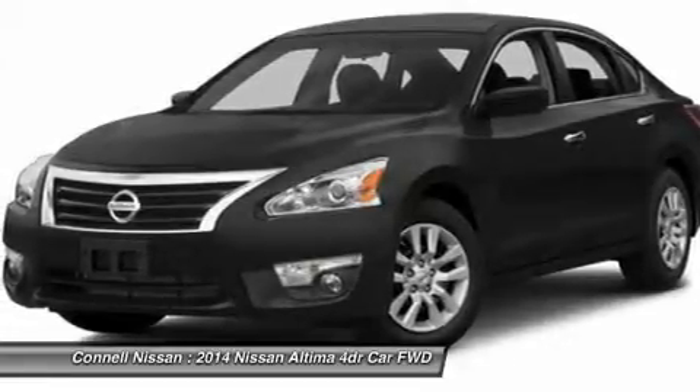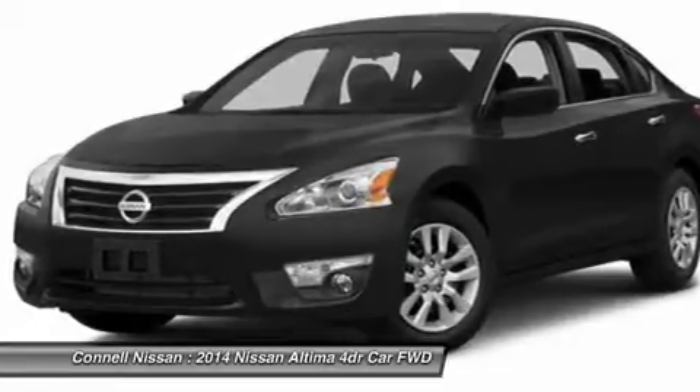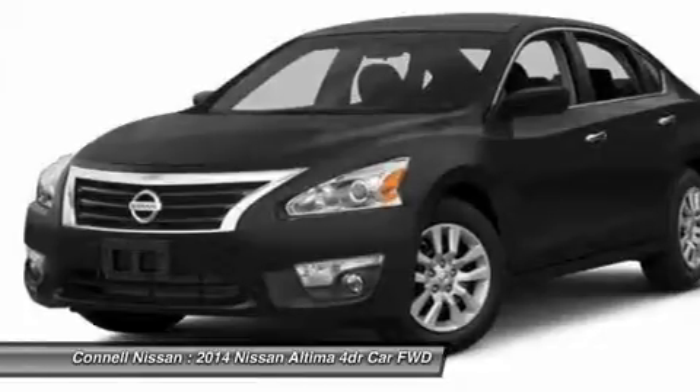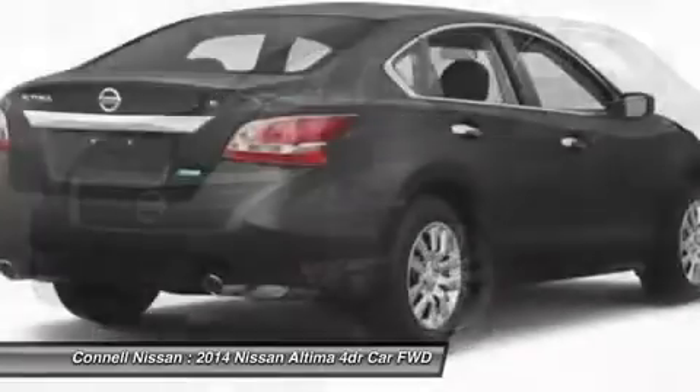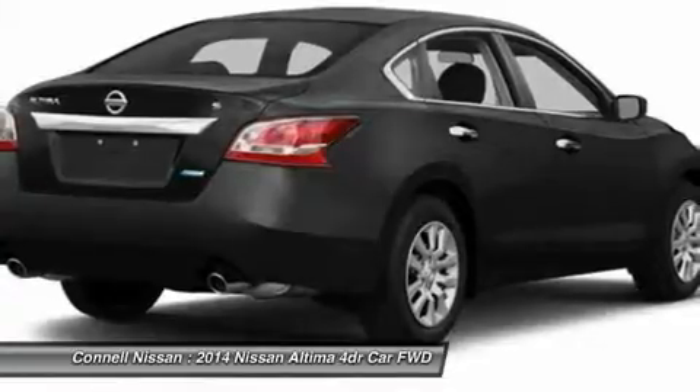Splash guards, Sport Value Package, remote engine start, alloy wheels, rear spoiler. Note: for third-party subscriptions or services, please contact the dealer for more information.